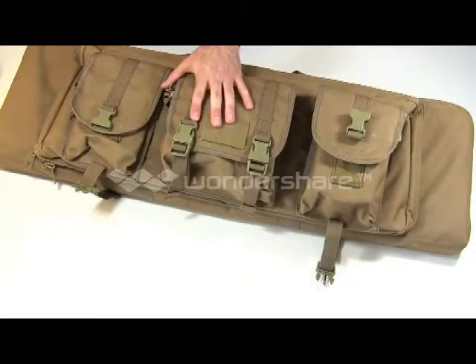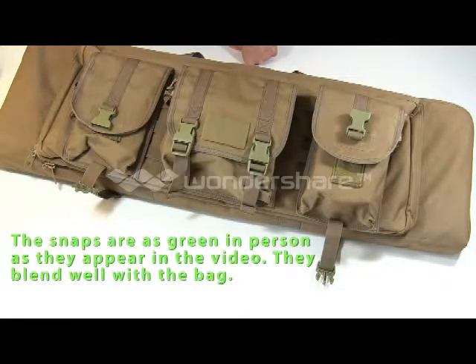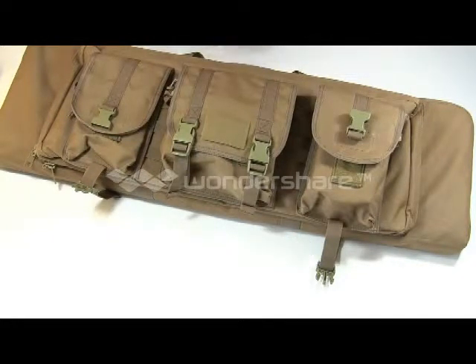This bag comes in a couple of different colors. This is the Coyote version. There's also black, I think an olive, and digital camo. And Condor makes extra pouches to match all of those.